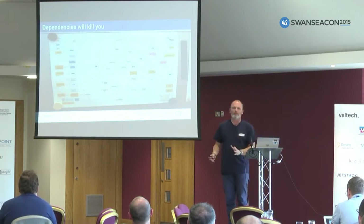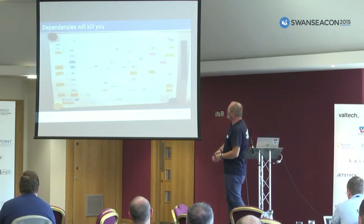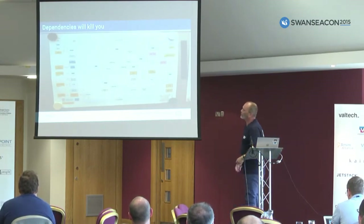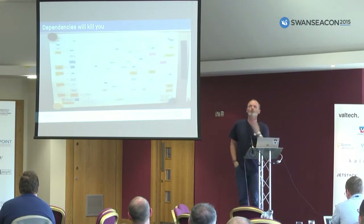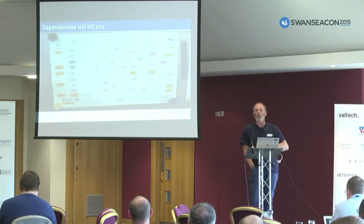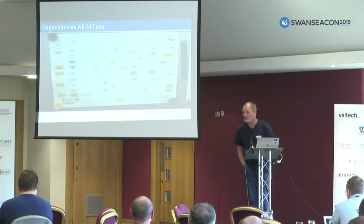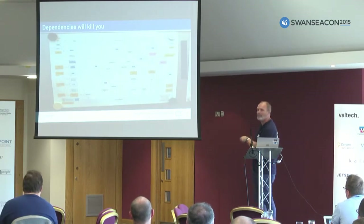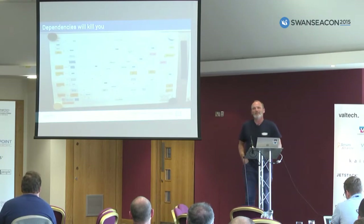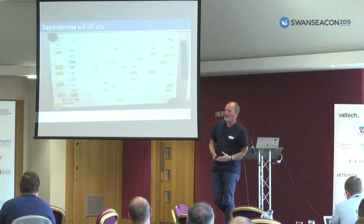Dependencies will kill you every time. This is a picture of one of my clients' architectural landscape — these are all systems, and they're all interconnected. Some of them are really small, like an Excel spreadsheet, and some are really big, like this one — I think it's BR3 — which has a database running on 142,000 tables. The more dependencies you have, the more complicated it gets.